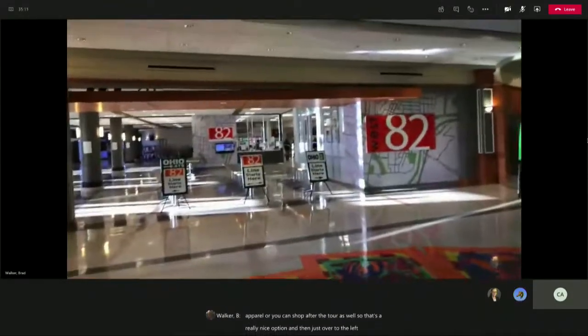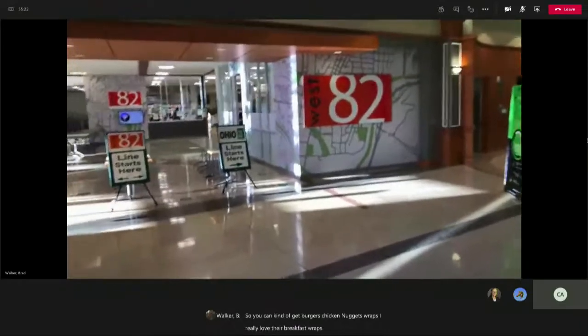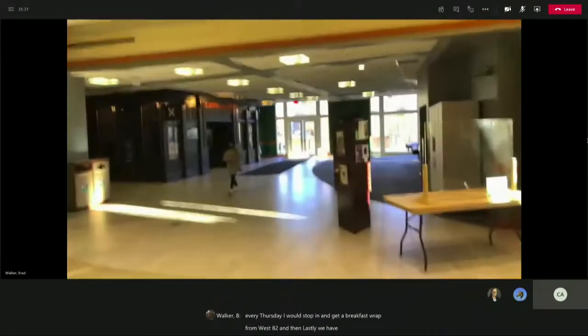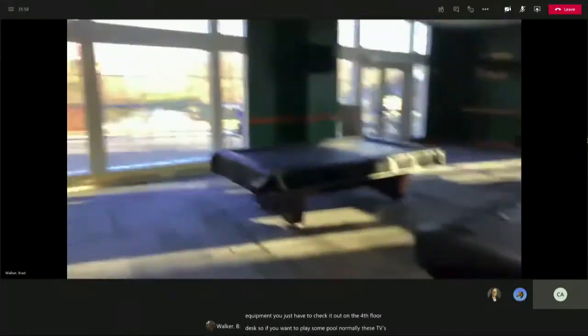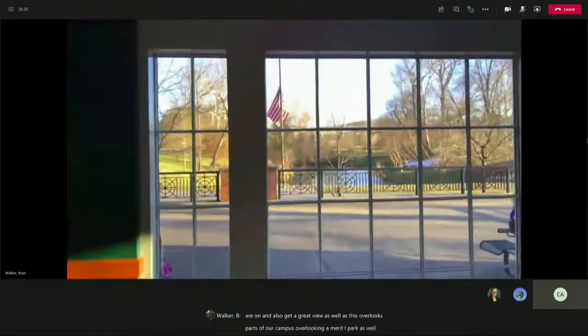Just over to the left, we have West 82, which is more of our grab-and-go style — you can get burgers, chicken nuggets, wraps. I really love their breakfast wraps; sophomore year, every Thursday I would stop in and get one from West 82. And then lastly, we have Latitude 39, located right over here. It's more of our sit-down style restaurant, designed after an Irish pub, so if you want to sit down with friends and don't want to take the shuttle to East State Street or walk uptown, you have that great option. We also have a selection of pool tables, and this area overlooks parts of our campus including Ameritech Park and the rec center.